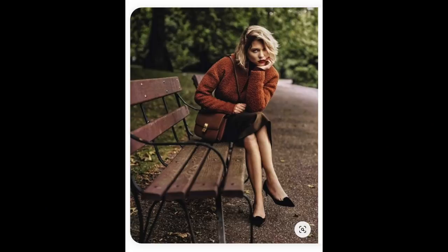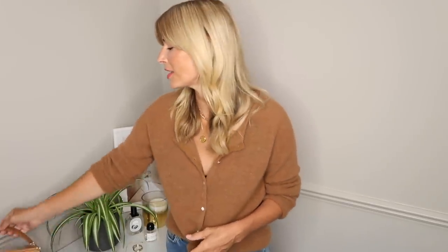A ladylike bag paired with any simple outfit will absolutely elevate the look. If you're investing, I would say go for neutral tones — that way you know you're going to have it in your wardrobe forever. Something along the lines of this bag I have here, which came from a brand called Plein Paris.